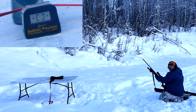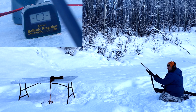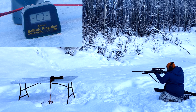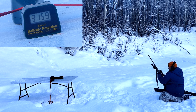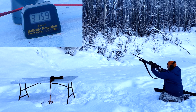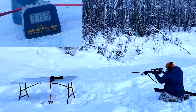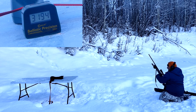Here we are. 7mm Remington Magnum, Federal Terminal Ascent, 155 grain. Here we go. First reading: 3,159. The box says 3,000 — I have a 26-inch barrel. Second reading: 3,194.